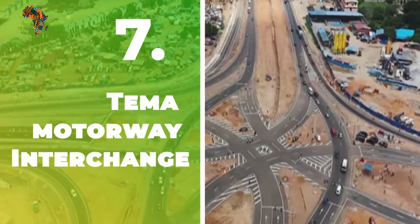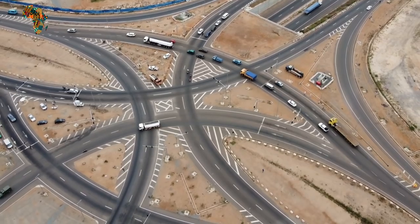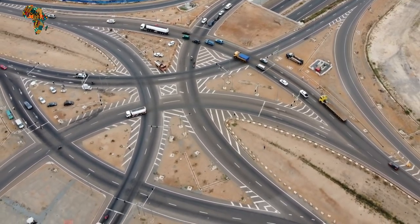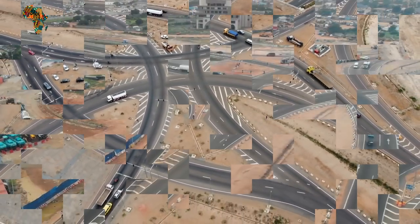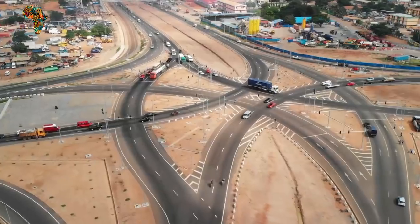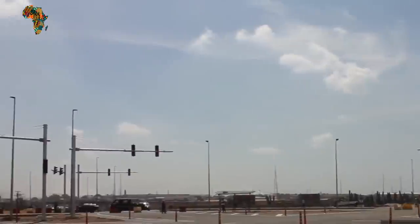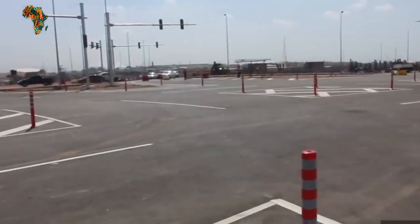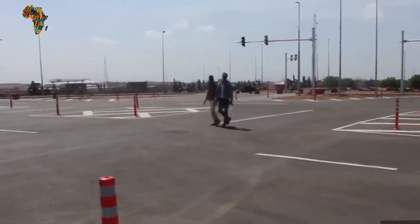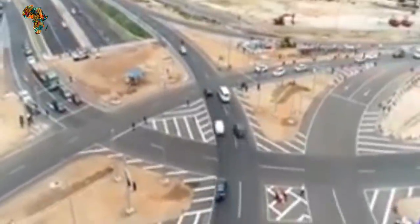Number 7: Tema Motorway Interchange. The Tema Motorway Interchange is a diverging diamond interchange that replaced the Tema roundabout on the Tema Motorway's east side. It connects the Tema Motorway, Afienya Road, Akosombo Road, and Tema Harbour Road with four-lane trunk roads. Following an agreement struck by the governments of Ghana and Japan, development on the second phase of the Tema Motorway Interchange project is set to begin.